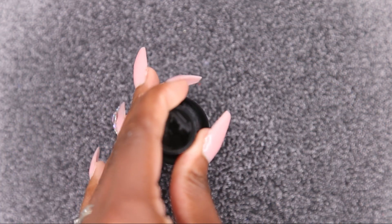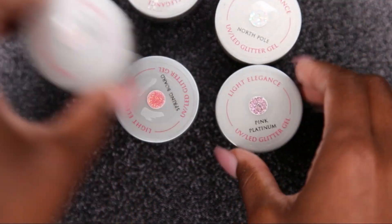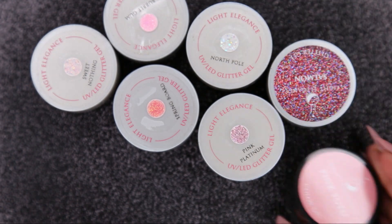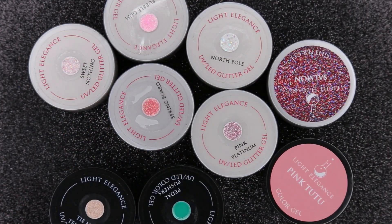I love Light Elegance Tack — if you guys haven't used it I would say try it. I wish they came in like a trial size so that people can try it without spending so much money, but it's really good, I 100% recommend it. Next I have all of these beautiful glitter gels and color gels that I'm going to be swatching for you all — I believe I got 11.